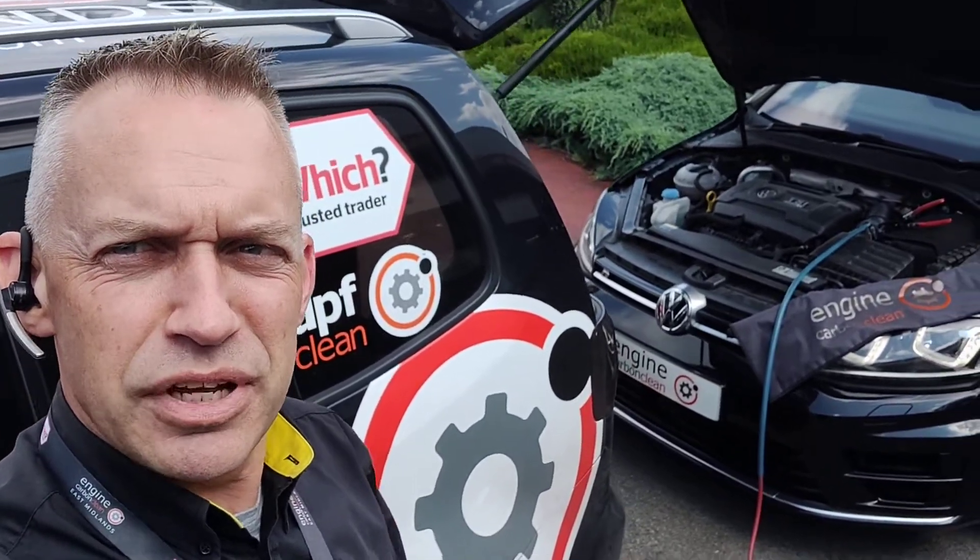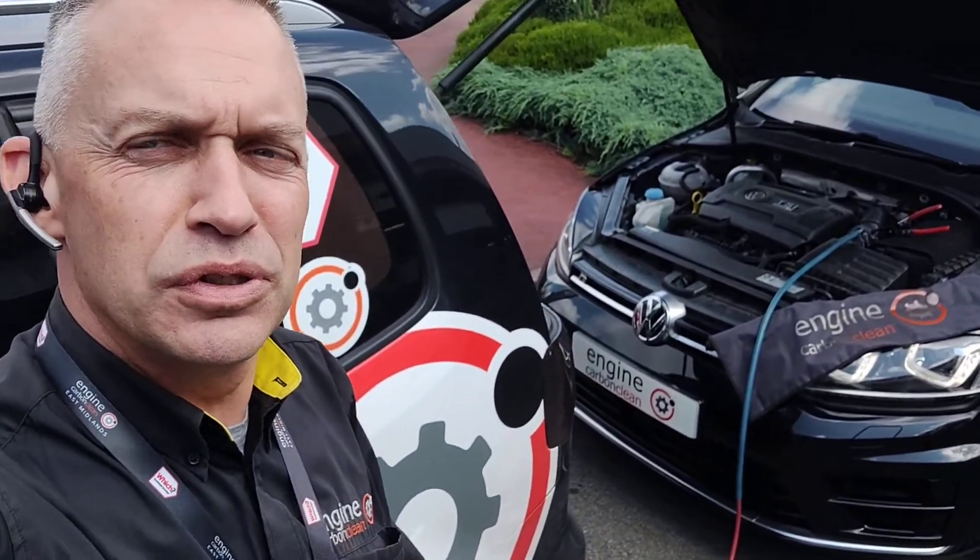Afternoon, Adrian at NG Carver Clean. We're in Derby this afternoon, at Vauxhall in Derby.